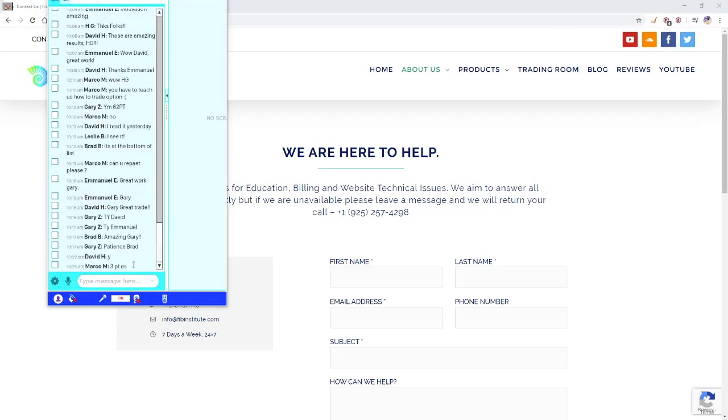Simply pick up the phone and call 925-257-4298 or email info at fibinstitute.com. Thank you traders. Another three points on S&P — what an effort, Marco. Flawless. Congratulations!